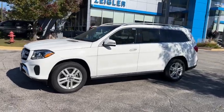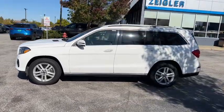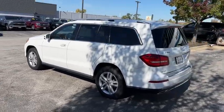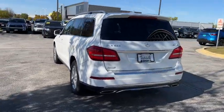You will love the features of this 2018 Mercedes-Benz GLS class. With less than 45,000 miles on the odometer, this vehicle stands out from the rest.